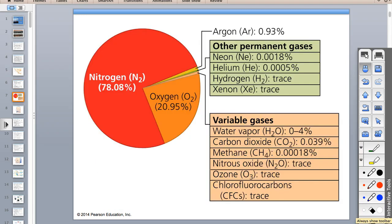If we look at this chart: 78% nitrogen, 21% oxygen—that makes 99%. The other 1%—most of that other 1%, about 0.93% of it—is argon. So that's 99.93% accounted for between nitrogen, oxygen, and argon.